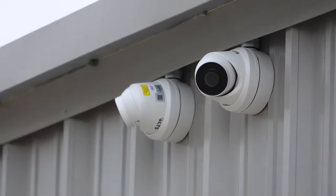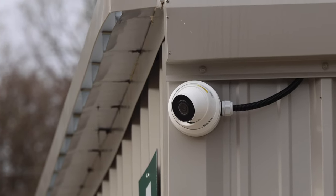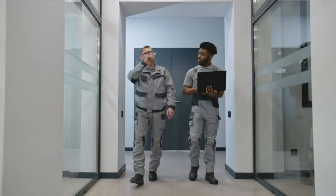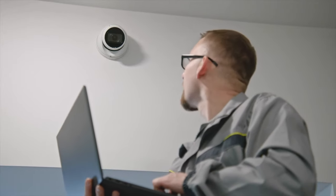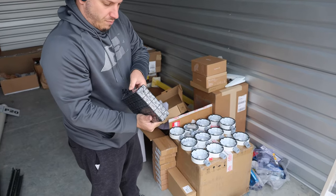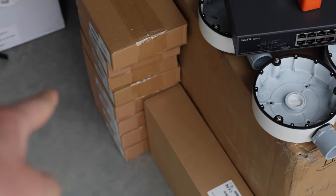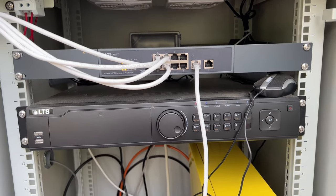Next up was the security cameras. As I learned, there are some wide variations in how much you can pay for a security camera system. Local companies near us were charging $25,000 and up for a facility like this, which just felt like a lot of money. Luckily I was able to find a guy in one of the Facebook groups from New Jersey, and he had a pretty reasonable quote of about $10,500 to put in 21 security cameras with all the footage housed on site.